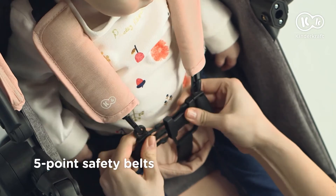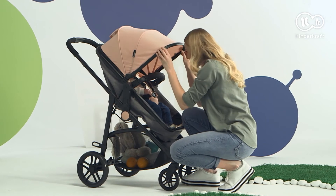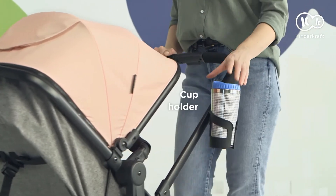Fasten the harness and off we go. Comfortable for the child. And for the parent.